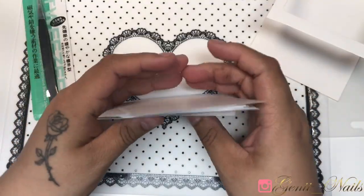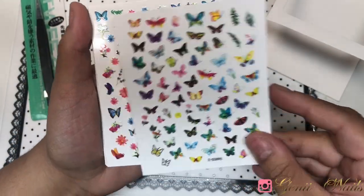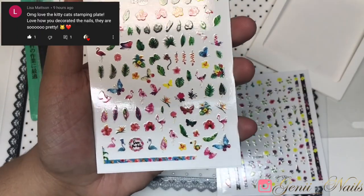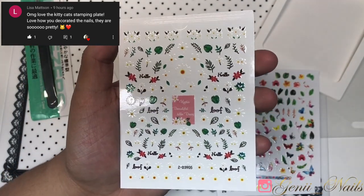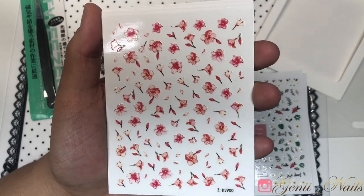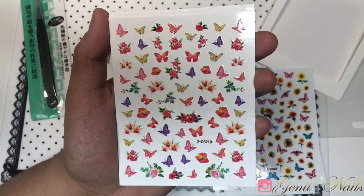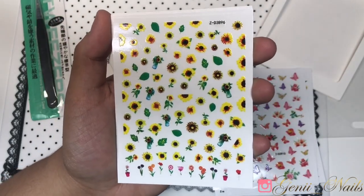I always like to stock up on my stickers, especially butterfly ones. These are so beautiful — I love the prints and the variety of colors. This one also brings some flowers, so it's a mix of flowers and butterflies. Look how pretty this is — so vibrant, so beautiful, and you can do a lot with these. It even has sunflowers and butterflies and different types of flowers. I really love this set, and it comes with a standard tweezer as well.